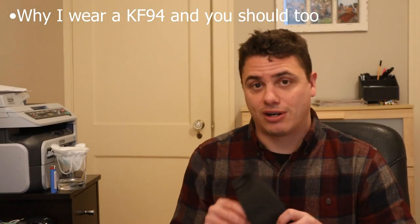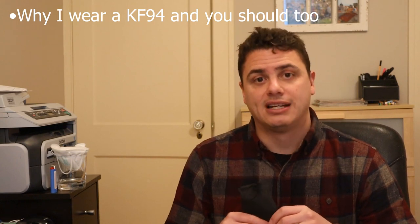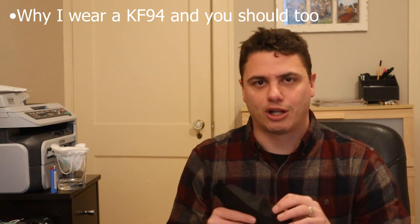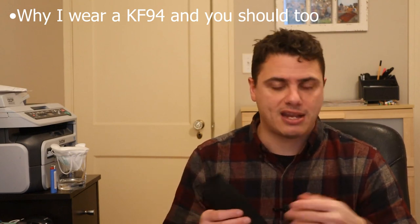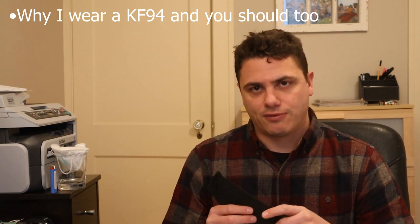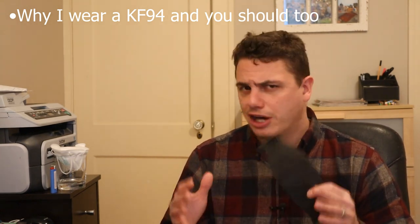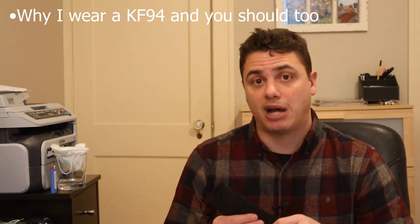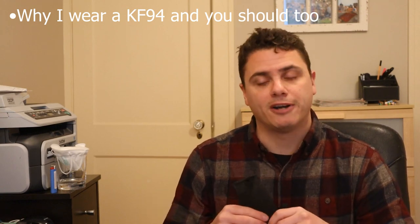Why do I wear a KF94? I think you should too. The KF94 is actually a Korean mask standard. I oftentimes refer to the boat style mask as a KF94 — it's just kind of a general colloquial term — but technically there are bifold styles as well. There's also a KF80 standard. The KF94 standard is a Korean general population mask standard, so it's not really an occupational mask like we would see with a NIOSH 95, but it's designed around how you'd mask up a population of people in the case of a pandemic. It kind of worked out well for them to be prepared.